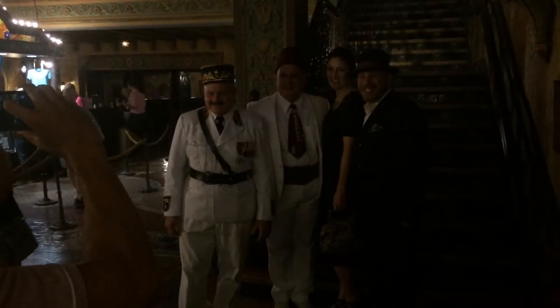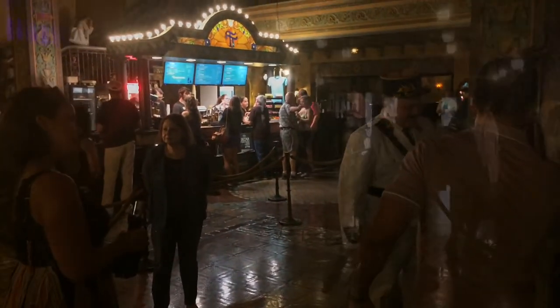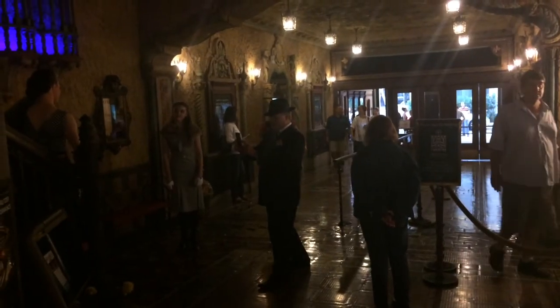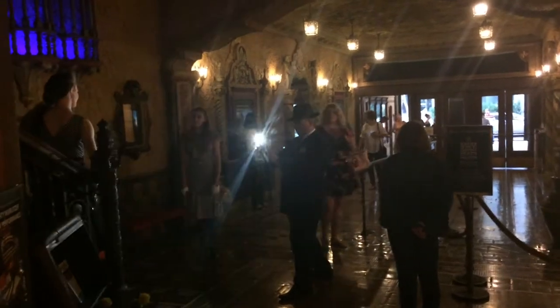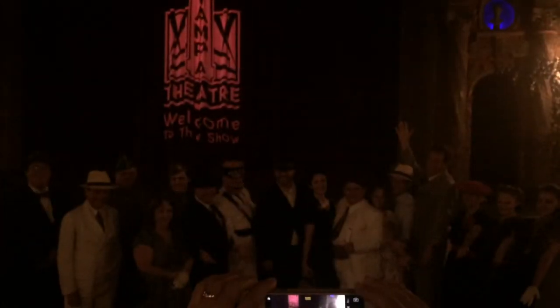We've got a lot of cosplay going on down here. Here's looking at you, kid. Here's looking at you. You must remember this — a kiss is just a kiss, a sigh is just a sigh. The fundamental things apply as time goes by.